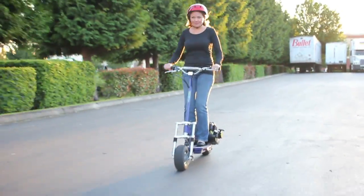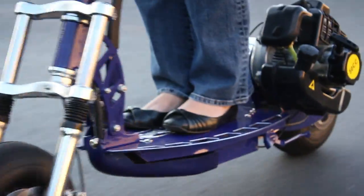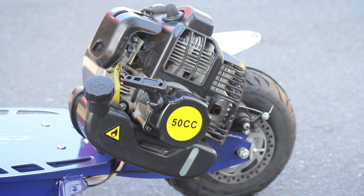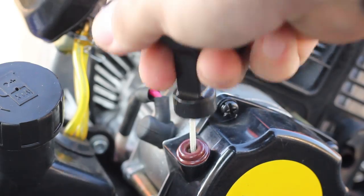Don't forget that this unit is electric starting and the battery is included. The scooter battery is charged by magneto while riding, and it comes with an external battery charger so you can plug the scooter in while it's not in use. Of course there is a pull starter should you ever need to use it.